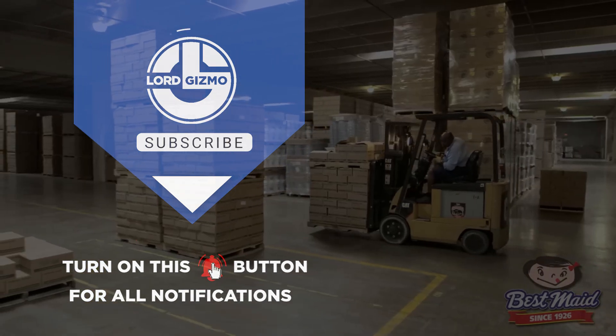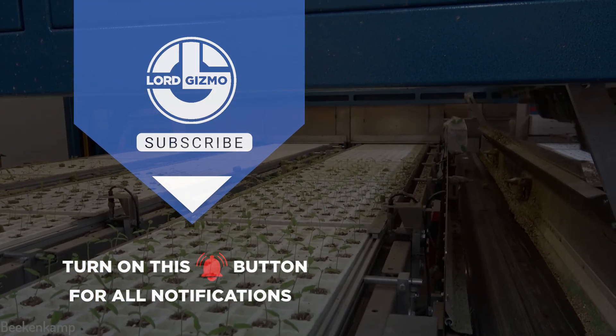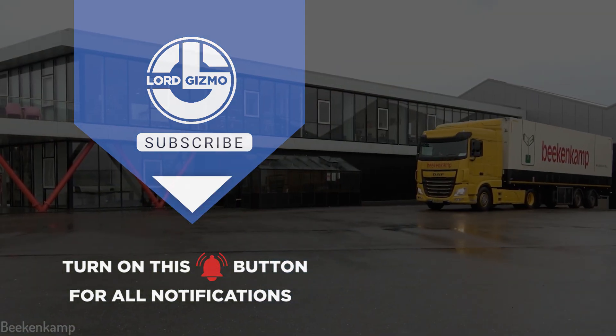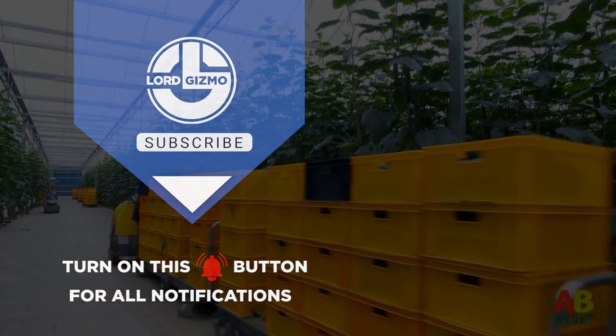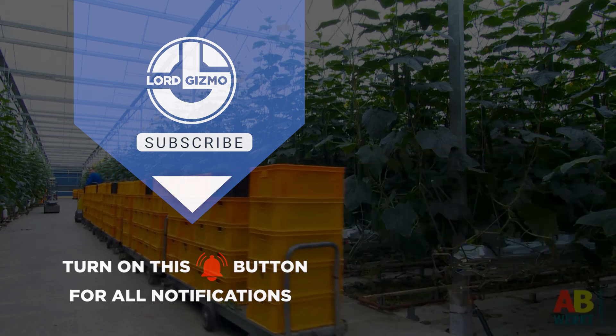Thank you so much for being with us today. We hope you've learned something from this video. We're also excited to hear about your favorite part of the process — be sure to share it in the comment section below. If you want to learn more, we also have a video on sugar cane production. Go ahead and check that out too, and for more videos similar to this one, don't forget to like and subscribe.